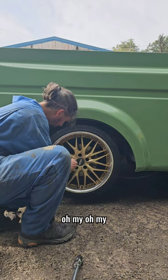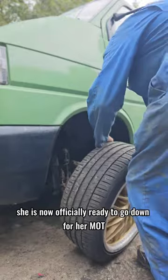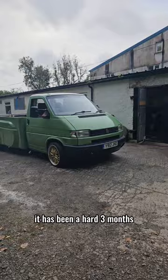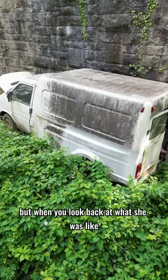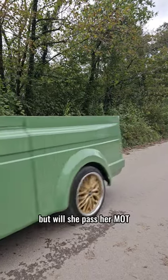Oh my, doesn't she just look insane with her new wheels. She is now officially ready to go down for her MOT. It has been a hard three months but when you look back at what she was like when we started, she is pretty unrecognizable — but will she pass her MOT?